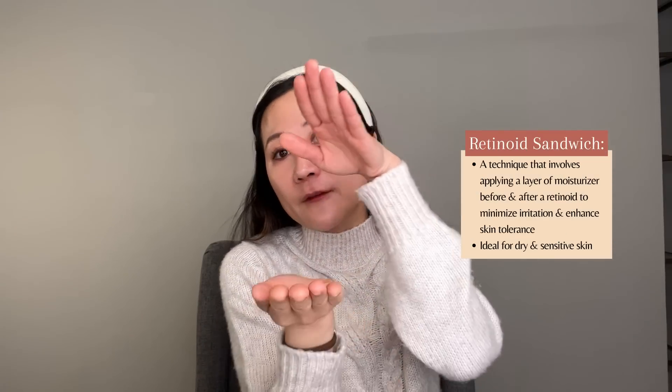Next, let's talk about the retinoid sandwich method. Essentially, you're sandwiching the topical tretinoin between two layers of moisturizer. After washing your face, you put on a layer of moisturizer, let that absorb, then apply your tretinoin, and then put on another layer of moisturizer. This method is ideal for those who have dry and sensitive skin, or are reactive and have had a hard time tolerating topical retinoids.